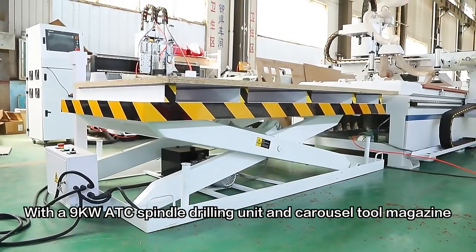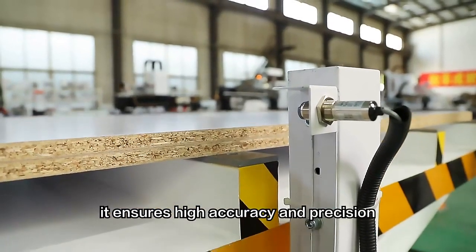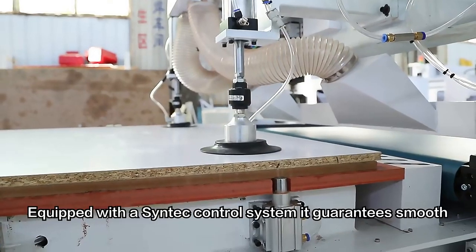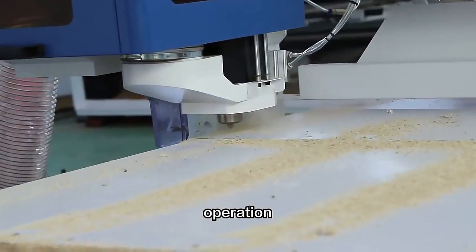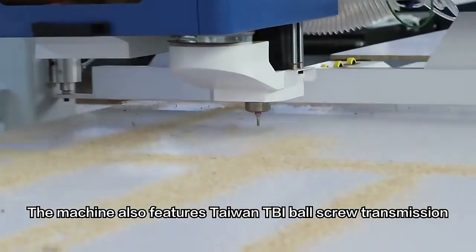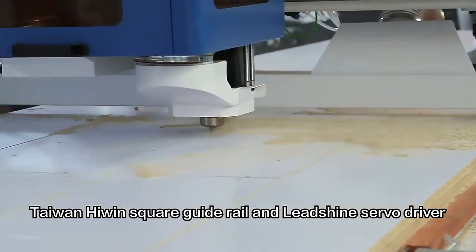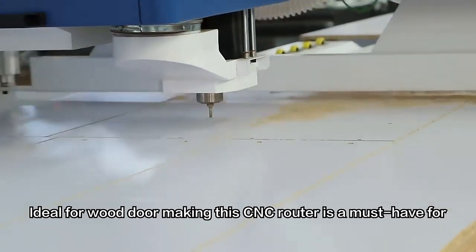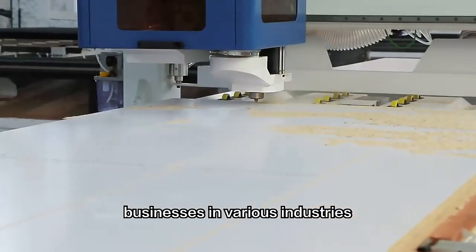With a 9 kilowatt ATC spindle, drilling unit, and carousel tool magazine, it ensures high accuracy and precision. Equipped with a Syntek control system, it guarantees smooth operation. The machine also features Taiwan TBI ballscrew transmission, Taiwan high-win square guide rail, and Leadshine servo driver. Ideal for wood door making, this CNC router is a must-have for businesses in various industries.